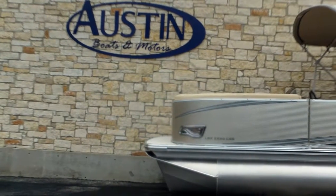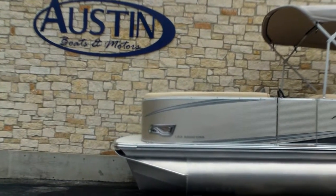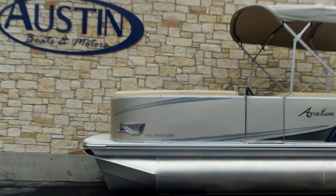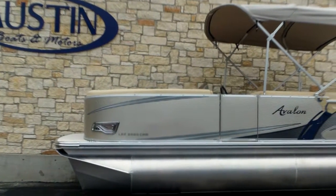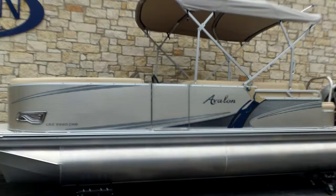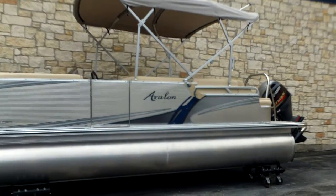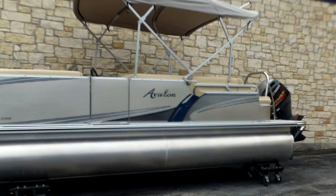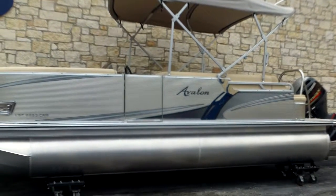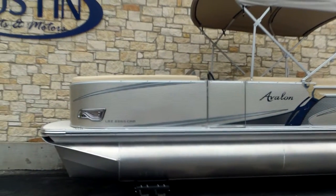Hello everybody, this is Greg from Austin Boats and Motors, and I'm here to show you this beautiful Avalon luxury pontoon. This is the LSZ 2285 CRB, and it is a 22-foot pontoon boat with a nice Yamaha engine on the back. It is a single bimini top, and this particular boat has some colors in it that are truly remarkable. I looked inside and the interior of this boat just really pops.